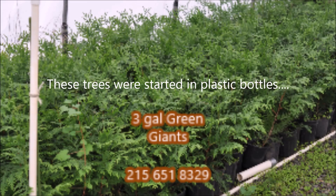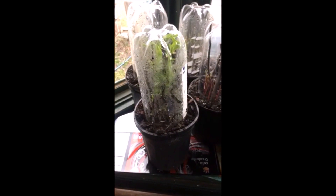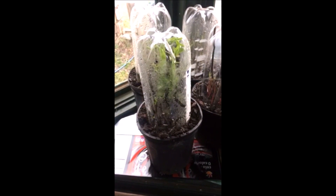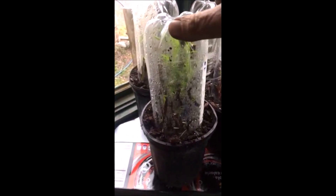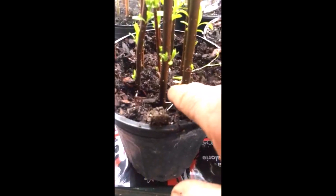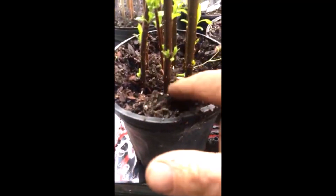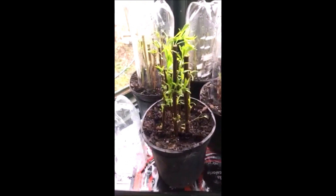Here at our Fountainville, PA farm, located near Doylestown north of Philadelphia, one of our main trees is the green giant arborvita. These are weeping willow trees that were grown inside this plastic bottle — we took a cutting about a month ago, put it in this plastic bottle, and here it is after a month. Taking the bottle off and looking closely, you can see it's putting out all kinds of roots all over the place.